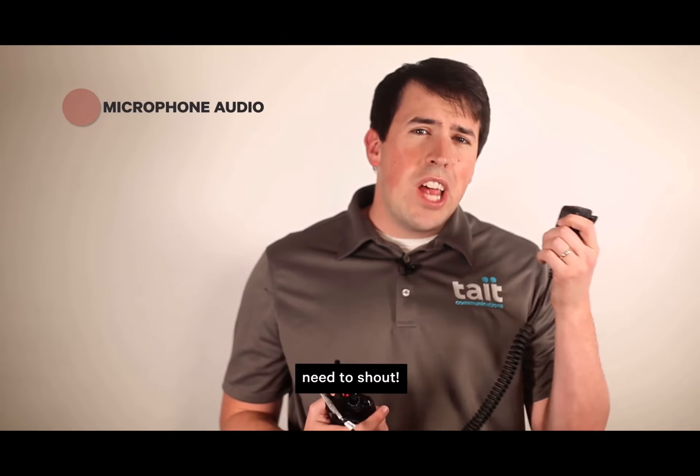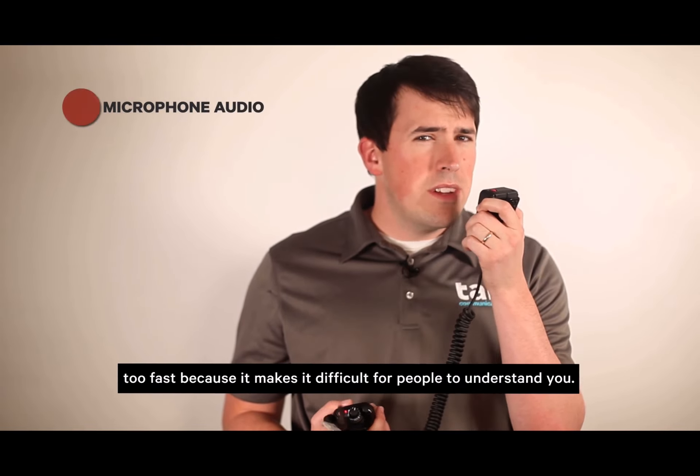And sixth, speak clearly in your normal voice. That means you don't need to shout. You also don't want to speak too fast because it makes it difficult for people to understand you. Divide your message into natural phrases rather than individual words so that what you say flows smoothly.